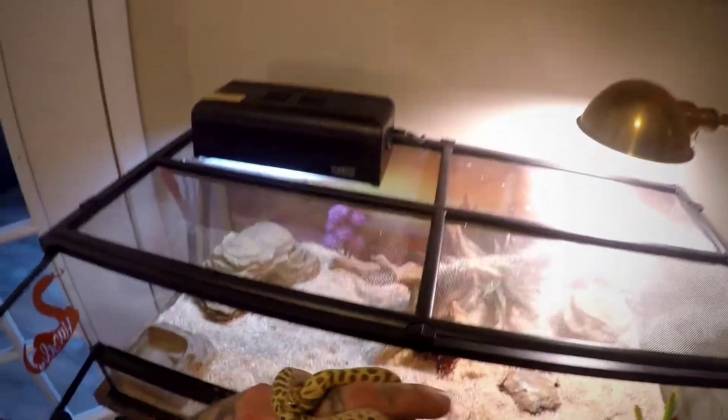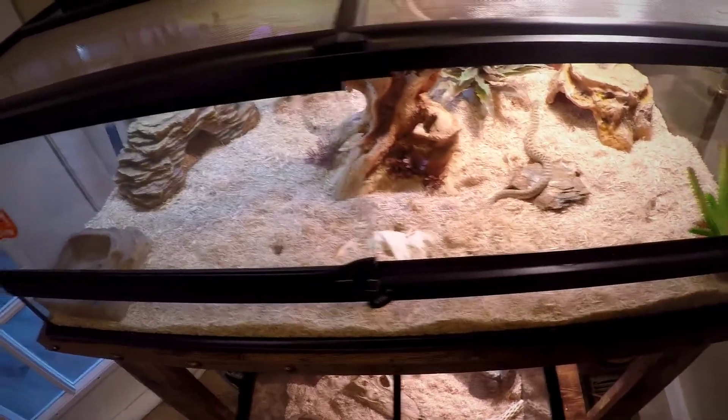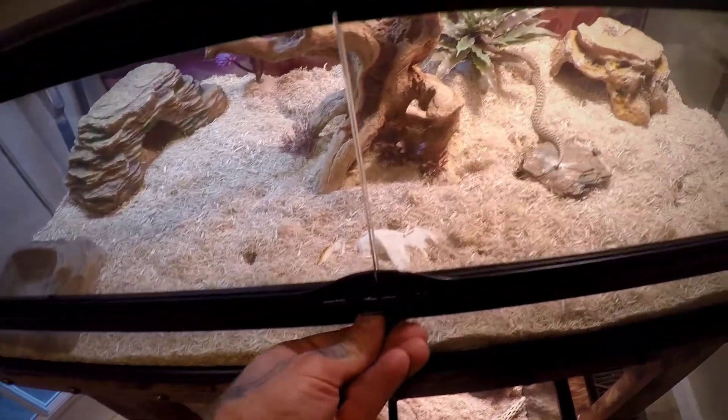And I'll show you — this is one of the snake rooms that I have.